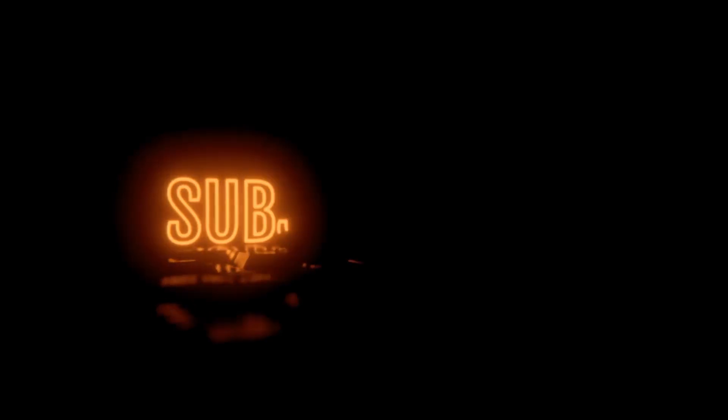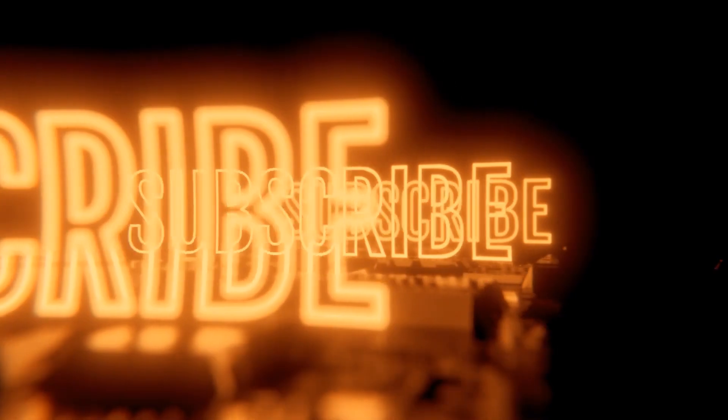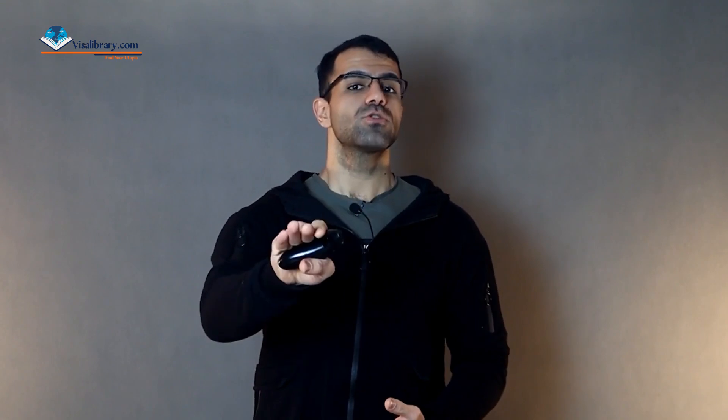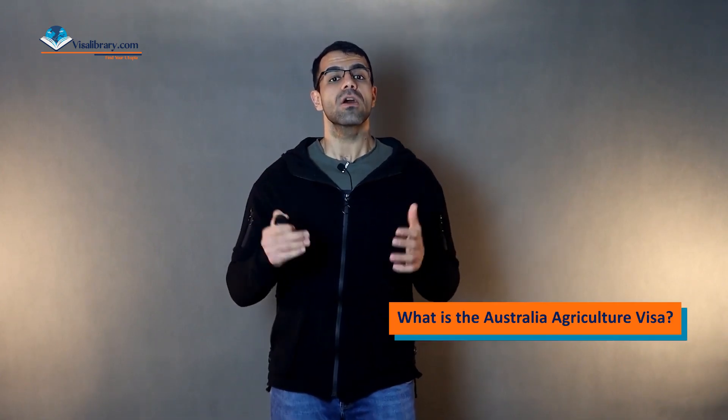If you haven't subscribed to our channel, do it now and like the video — you don't want to miss out on our future videos. We publish three new videos every week, so be sure to subscribe. Let's go.